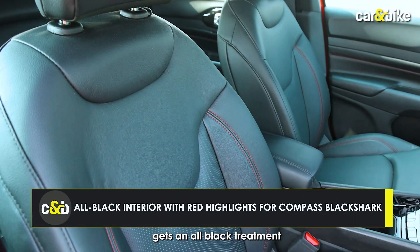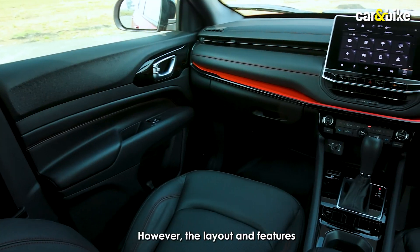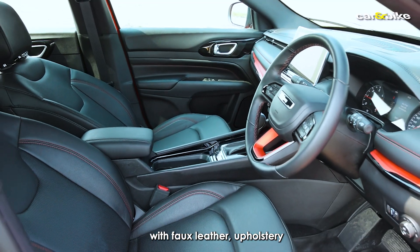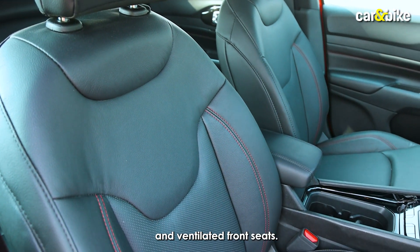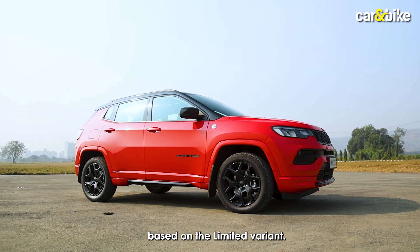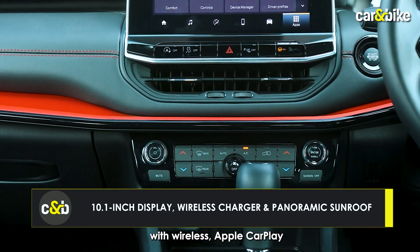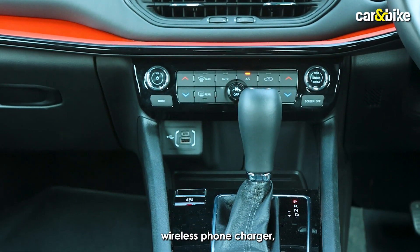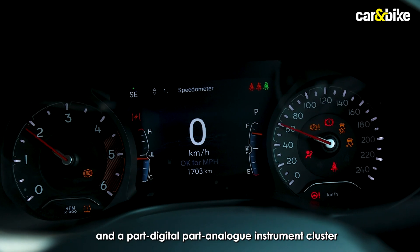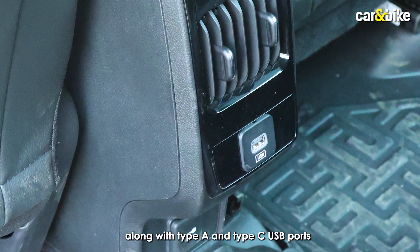The cabin too gets an all-black treatment with contrast red stitching and red inserts on the dashboard. However, the layout and features mostly remain unchanged. You continue to get soft-touch material all across with leather upholstery and ventilated front seats, along with power-adjustable seats for the driver. As this is based on the limited variant, the Black Shark Edition also gets the same 10.1-inch touchscreen infotainment system with wireless Apple CarPlay and Android Auto, wireless phone charger, multifunctional steering wheel, and a part-digital-part-analog instrument cluster. You also get rear AC vents with a panoramic sunroof, along with Type-A and Type-C USB ports.